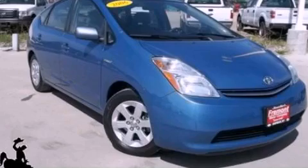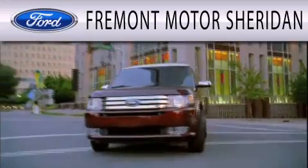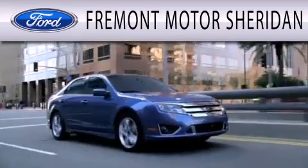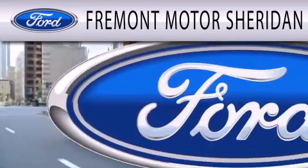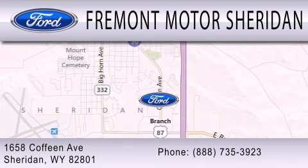Call now to find out how you can own this breathtaking vehicle. Fremont Motor Sheridan is dedicated to doing everything possible to ensure that the experience you have selecting your next vehicle is as pleasant as possible. We are located at 1658 Cofine Avenue in Sheridan.